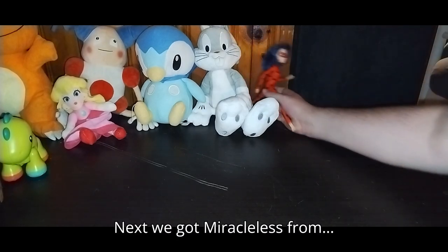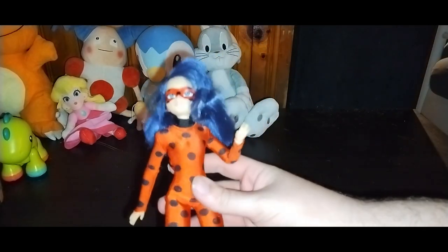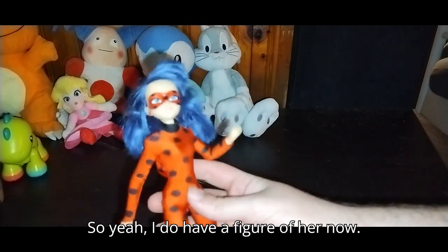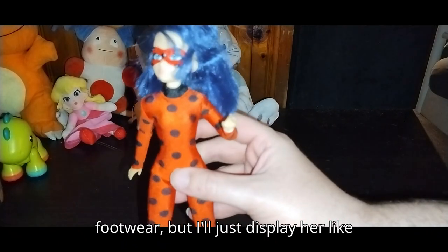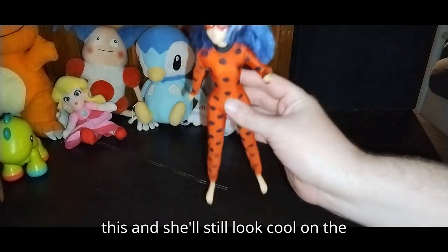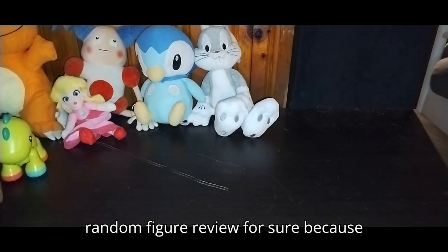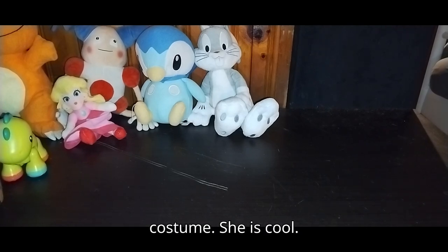Next we got Miraculous from Ladybug — Miraculous. So yeah, I do have a figure of her now and she's definitely staying in my collection. Shame I don't have her footwear, but I'll display her like this and she'll still look cool on the shelf. Definitely going in the next random figure review for sure, because Miraculous is definitely a cutie — even in costume she is cool.